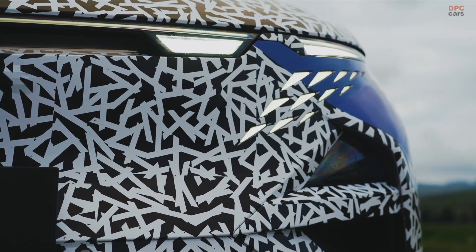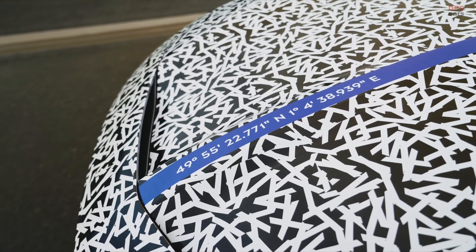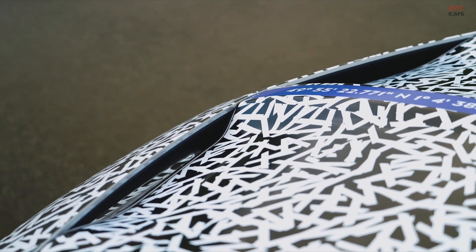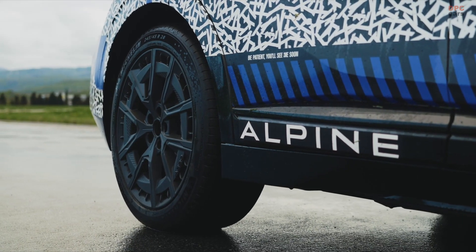Underpinning the crossover is the AMP R Medium Modular platform, which it shares with models like the Renault Scenic and Nissan Ariya. It will be powered by three electric motors — one in the front and two at the rear — providing strong all-wheel drive performance with a sporty coupe-like feel.